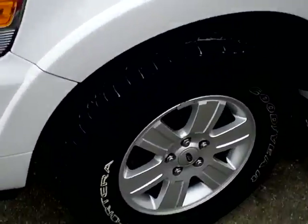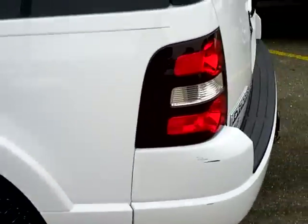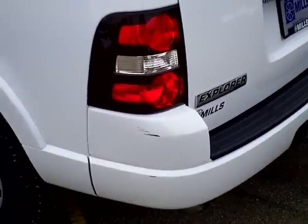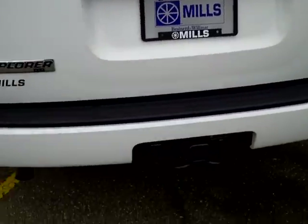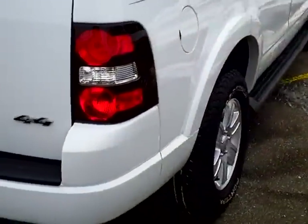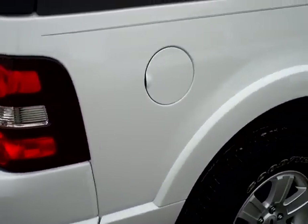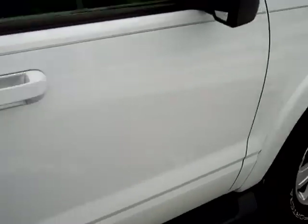It's got aluminum wheels, running board, and a little bit of a scuff on the rear bumper here. It has a receiver hitch. Overall, it looks pretty clean.